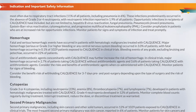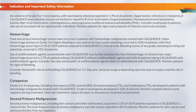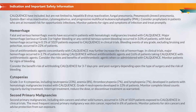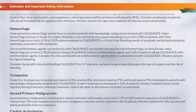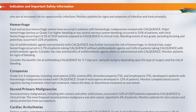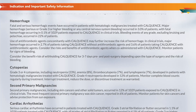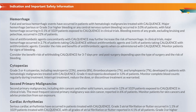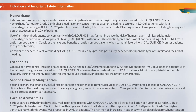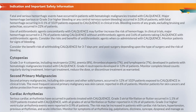Hemorrhage: Fatal and serious hemorrhagic events have occurred in patients with hematologic malignancies treated with Calquence. Major hemorrhage — serious or grade 3 or higher bleeding, or any central nervous system bleeding — occurred in 3.0% of patients, with fatal hemorrhage occurring in 0.1% of 1,029 patients in clinical trials. Bleeding events of any grade, excluding bruising and petechia, occurred in 22% of patients. Use of antithrombotic agents concomitantly with Calquence may further increase the risk of hemorrhage. In clinical trials, major hemorrhage occurred in 2.7% of patients taking Calquence without antithrombotic agents and 3.6% with antithrombotic agents.